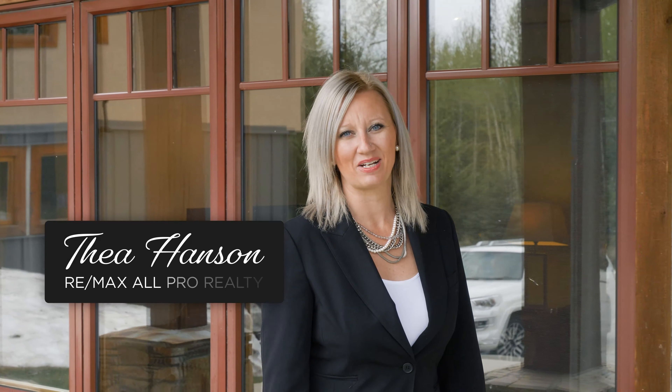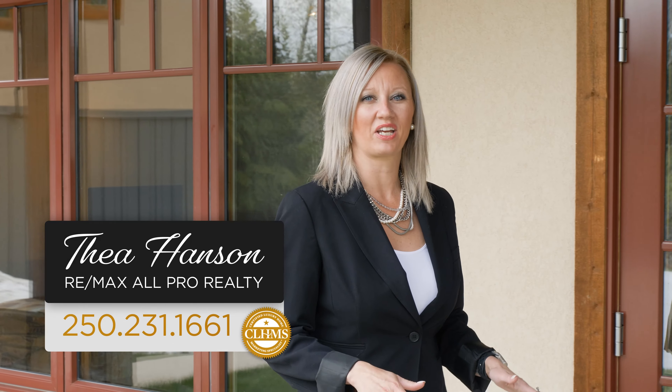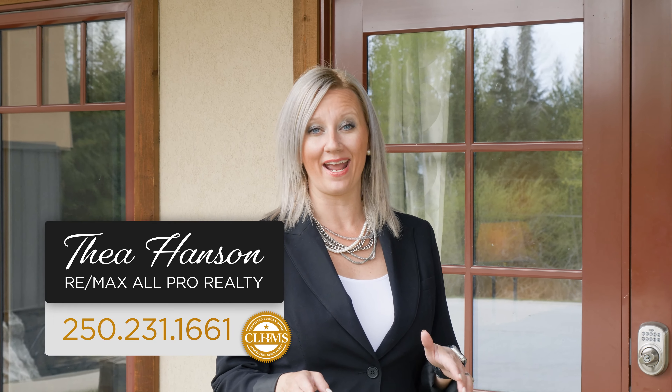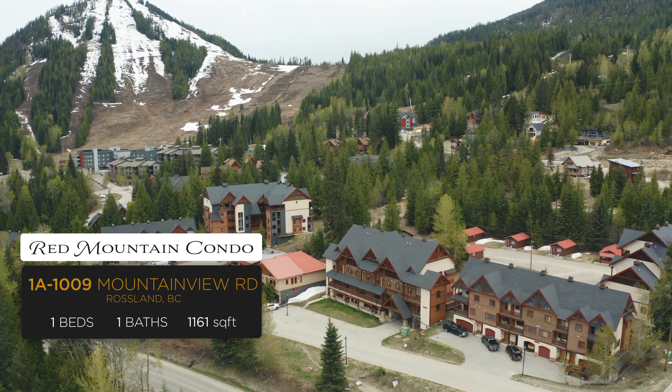Hi, I'm Tia Hansen with RE-MAX Pro Realty. If you've been looking for an awesome condo at Red Mountain that won't break the bank, then you need to come and take a look at Unit 1A, Powderview Lodge. Let's go check it out.